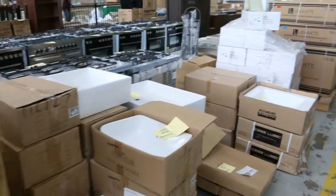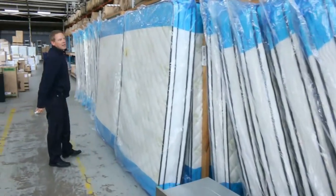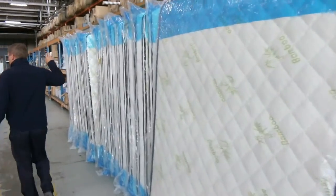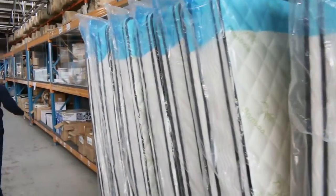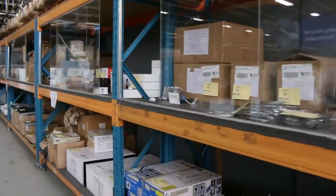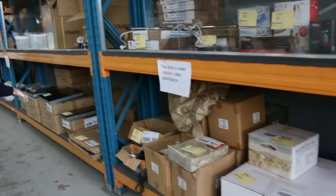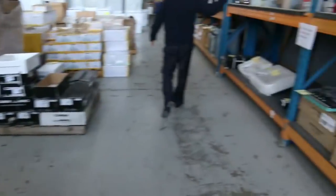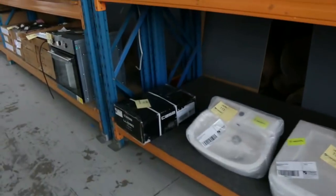Lots of basins, more fridges, heaps of mattresses in — these beautiful queen size mattresses. I think there's king size, a couple of single, couple of double, so just about every size on the mattresses tomorrow. Lots of lighting, lots of LED lighting, strip lighting, appliances. Heaps of curtains, ready-made curtains, cooktops, some tools, more ovens, lighting over the side here.